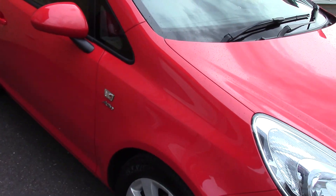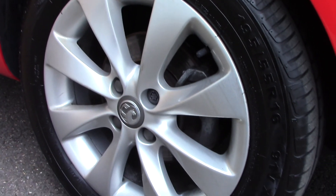This vehicle has had one private owner. Down here we can see the alloy wheels. Compared to a new tyre which is 8mm, these are 7mm on the front and 5mm on the rear.